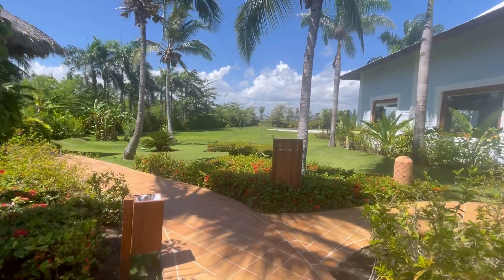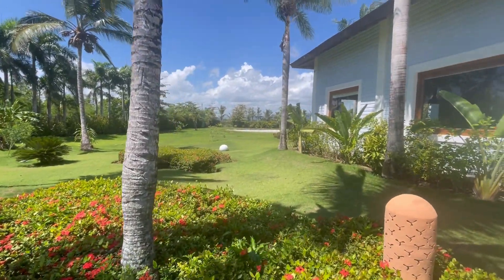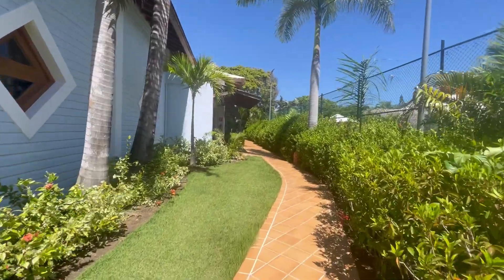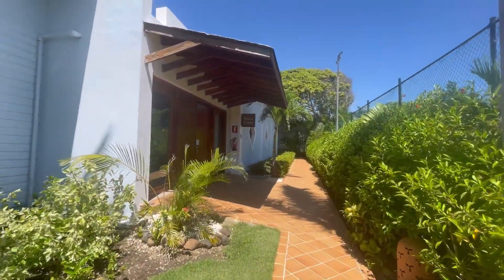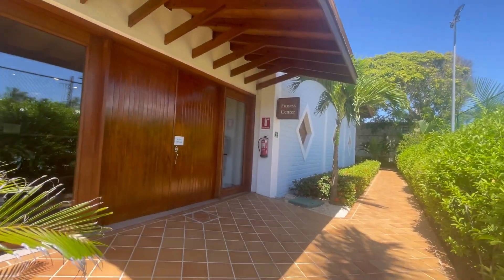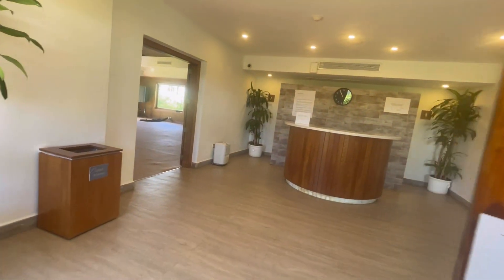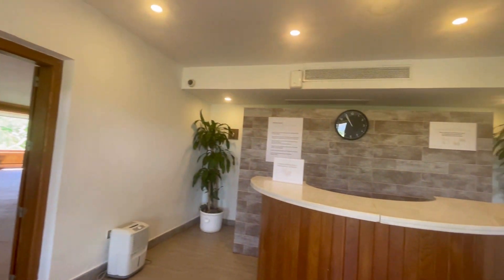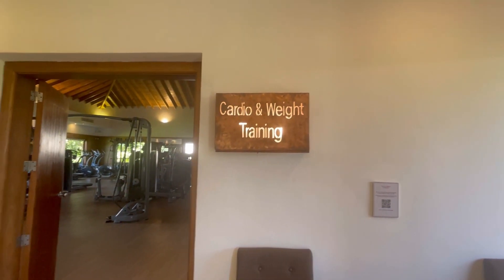Heading this way, there's the Allegria bar and the gym — it's beautiful here. This is the fitness center, which I won't be going to, but we can see what it looks like. They have classes you can take — you can look at the schedule. Then there's the gym with cardio and weight training equipment in there.